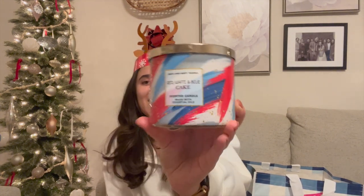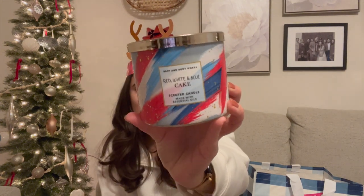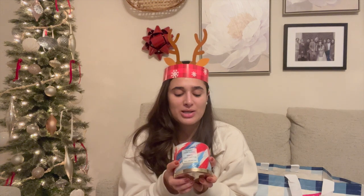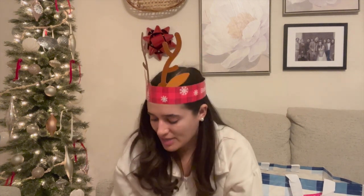They did have some summer collection candles, so I'm so excited. I got Red, White, and Blue Cake — I didn't get to try this one during the summer it came out, so I believe this was back stock from the store closet. The notes are red raspberries, ripe blueberries, whipped vanilla cream, and soft white cake. It smells beautiful — it really does smell like a berry cake and you can even smell the whipped cream. I will be bringing this out for the summertime.